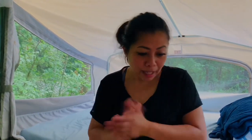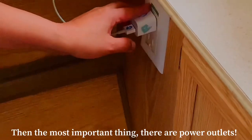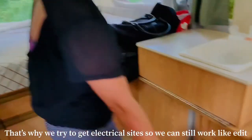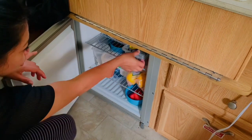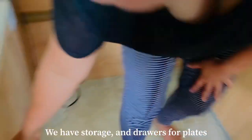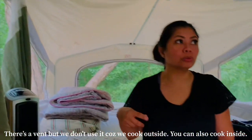All the windows close with zippers. There's also a special feature — electrical outlets, so we can charge our phones and work on the computer; I can even edit. There's also a sink, a fridge — we have fruits, blueberries, lemon, watermelons — and compartments for storage like plates. There's a vent because you can cook inside, but we cook outside.